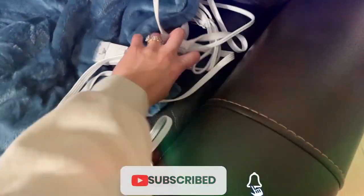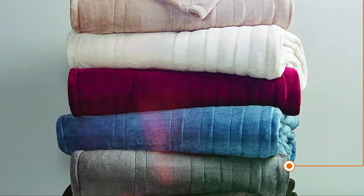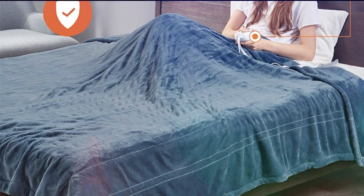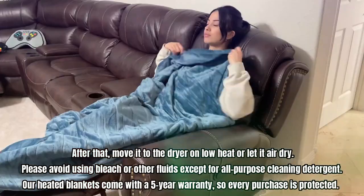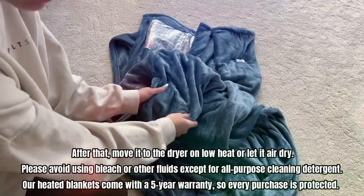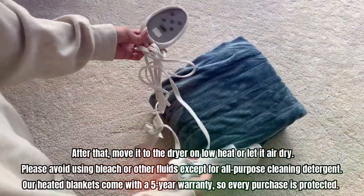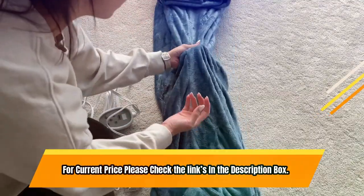When it's time to clean, simply disconnect the controller and power cables, then place the blanket in the washer using cold or lukewarm water on a slow agitation cycle. After that, move it to the dryer on low heat or let it air dry. Please avoid using bleach or other fluids except for all-purpose cleaning detergent. The heated blankets come with a 5-year warranty, so every purchase is protected. For current price, please check the links in the description box.